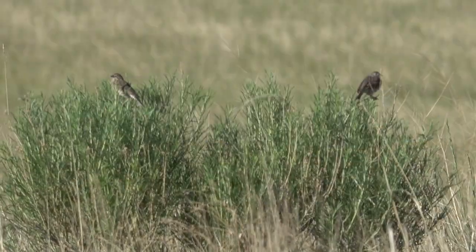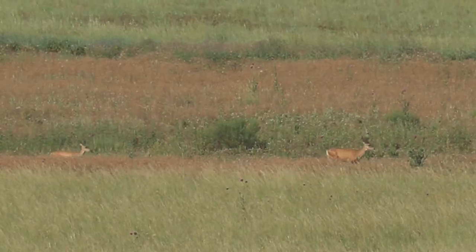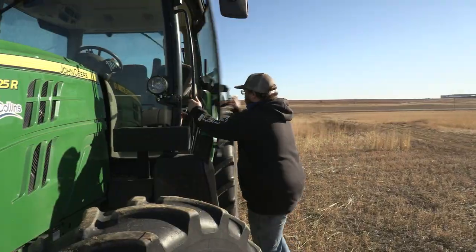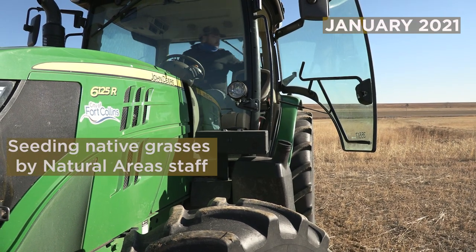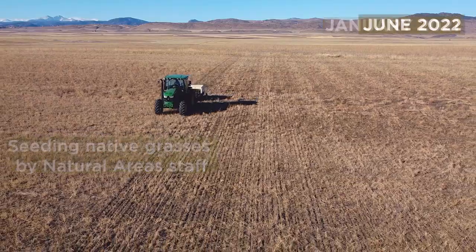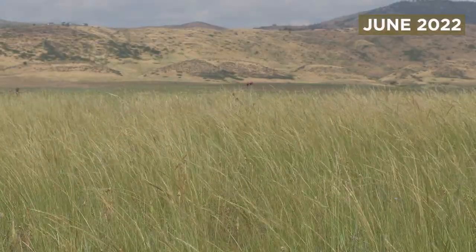These birds are a critical part of a healthy ecosystem that includes a variety of other forms of wildlife as well. Before this work, the land had been an agricultural weed field for decades. Since the Natural Areas purchased the property, they began planting native grassland species in 2007.